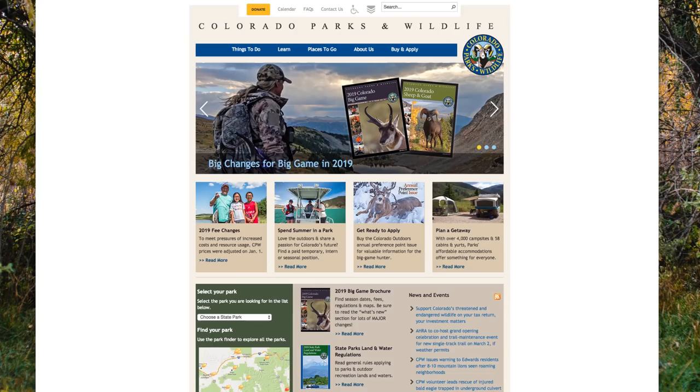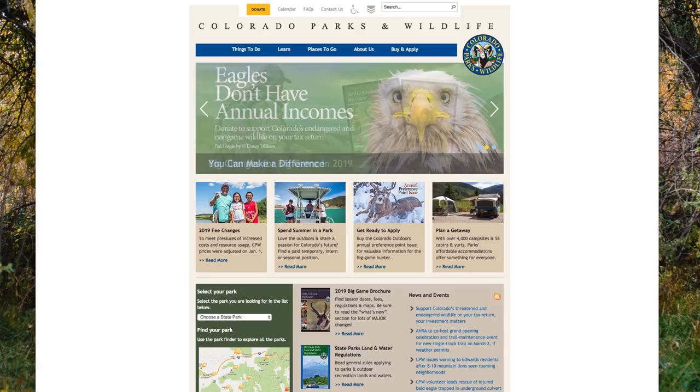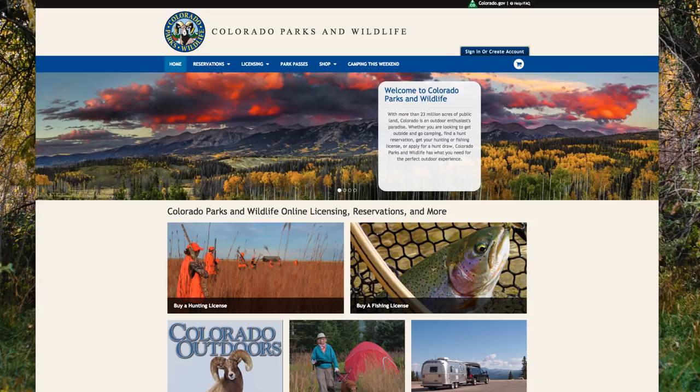In this video, we will walk through applying for an elk license. The process outlined here is the same for all other big game species except mountain lion, and is also applicable for turkey.